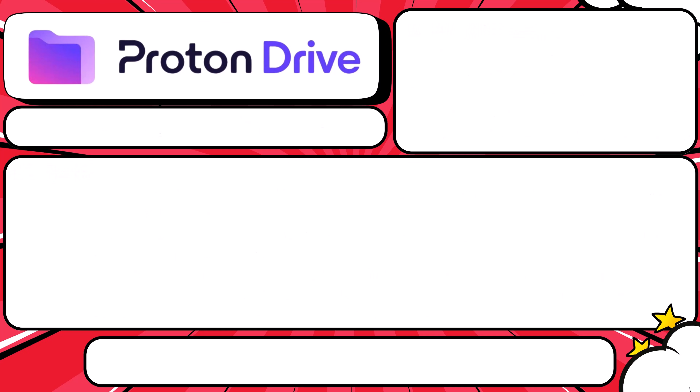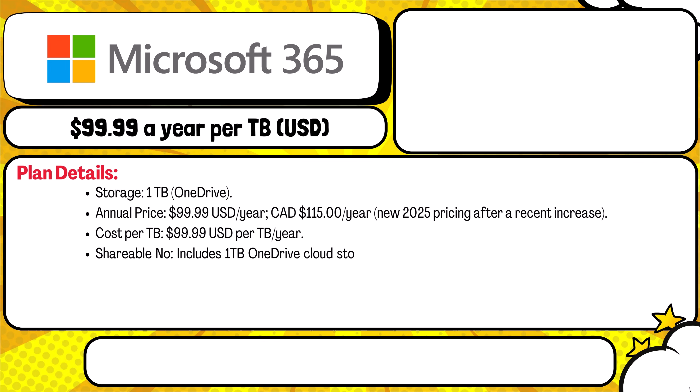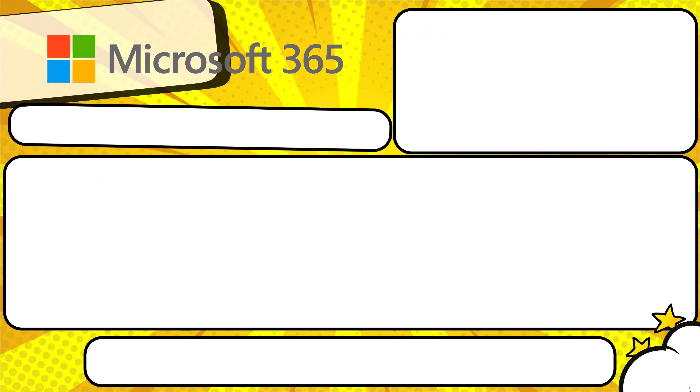Next up is Microsoft 365 Personal. This one is bundled — you get one terabyte of OneDrive, Office apps, and AI tools like Copilot, all for $100 USD or $115 Canadian per year. It's solo only, and the cost per terabyte is exactly what you pay: $100 per year. If you need Office apps and cloud storage it's a strong choice, but if you're just after raw storage there are cheaper options.